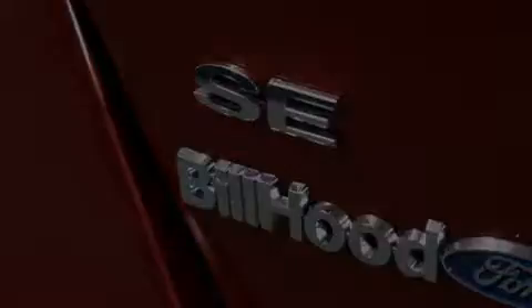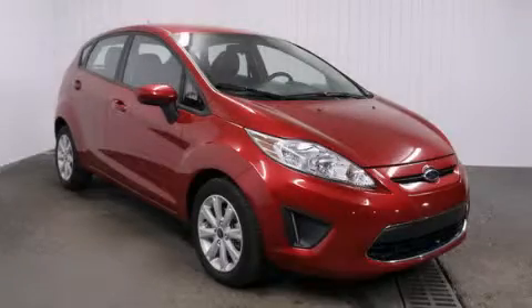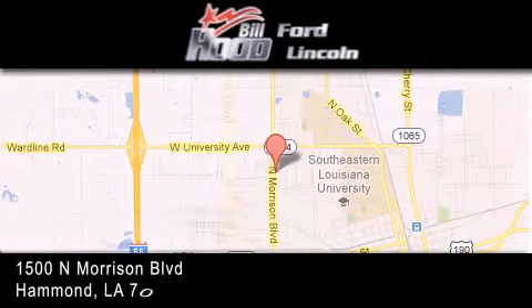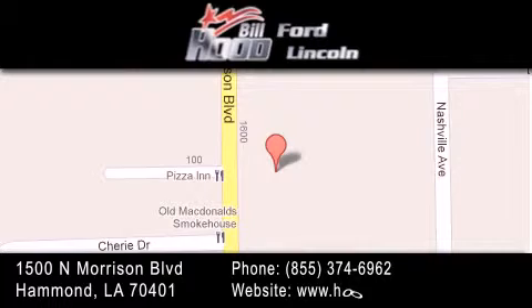We invite you to contact us today to learn more about this vehicle. Bill Hood Ford Lincoln is located at 1500 North Morrison in Hammond. Our goal is to exceed all of your expectations to ensure that you'll return for future visits.